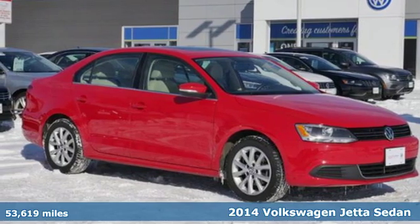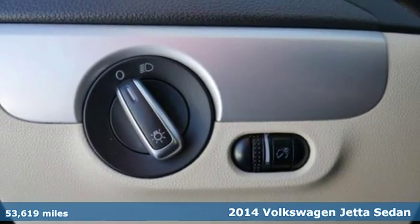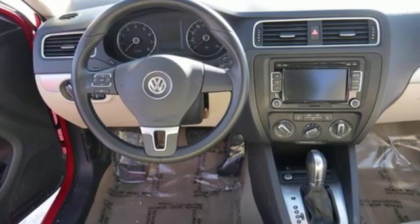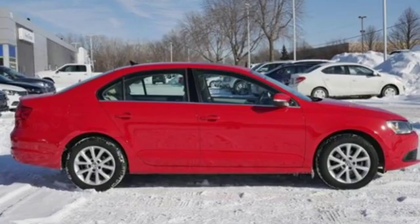Here's a 2014 Volkswagen Jetta — a smarter car for a smarter driver. The Jetta has been lauded for its safety, which includes features like the intelligent crash response system, tire pressure monitor, stability and traction control, and multiple airbags.